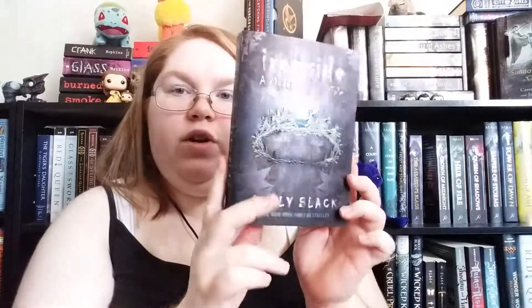For my breastplate — a shiny book — I will be reading Ironside. It is very shiny. And then for my knee pads, which is a thick paperback, I am reading Strange the Dreamer. This one might be the only one that changes because I might switch to doing some Ellen Hopkins, since those are thick paperbacks too. But knee pads is Strange the Dreamer by Laini Taylor.